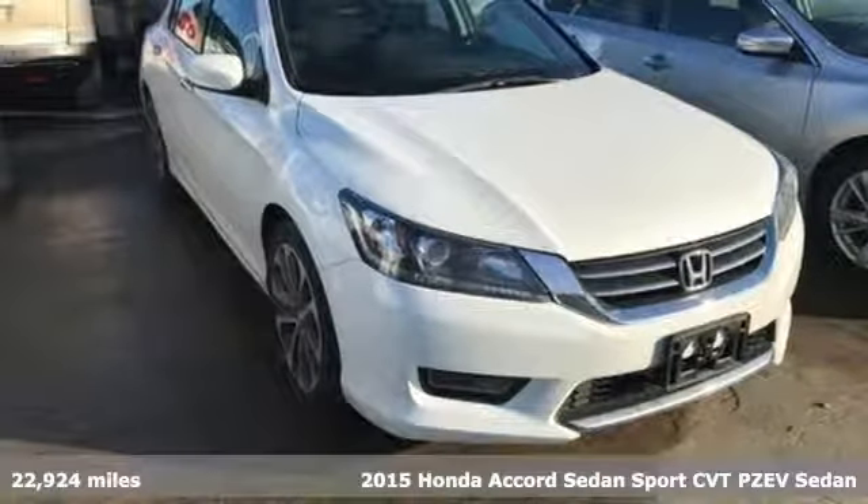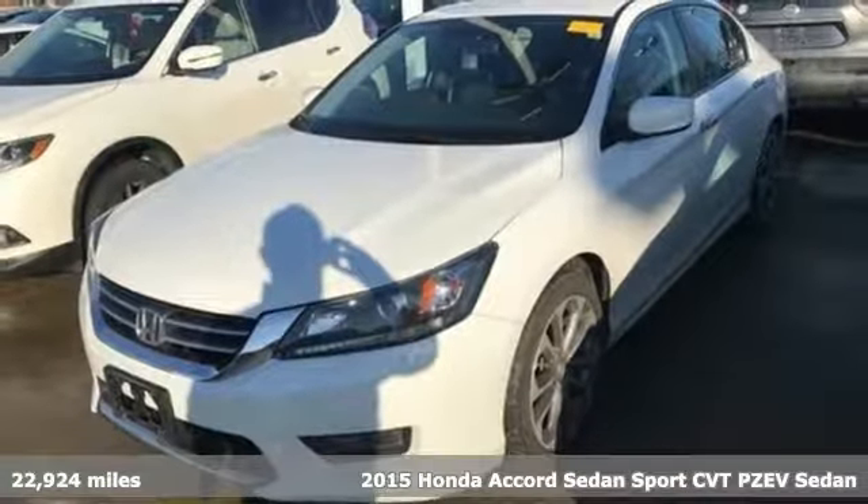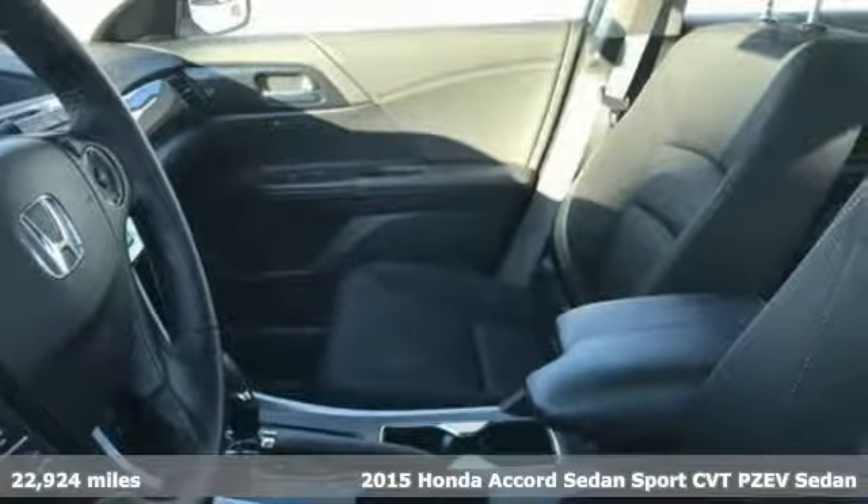Here's a 2015 Honda Accord Sedan. Every Honda is designed with the driver in mind. It comes nicely equipped with features you'll love.